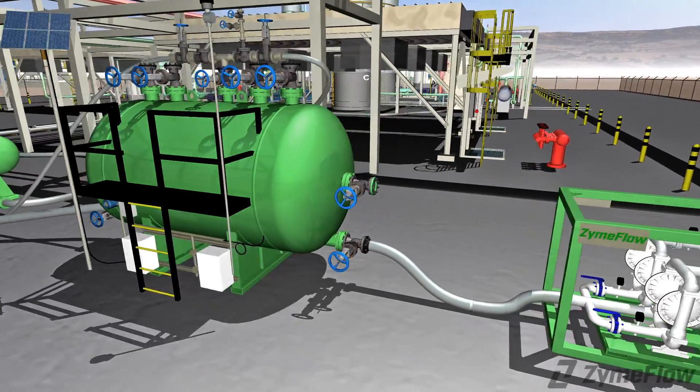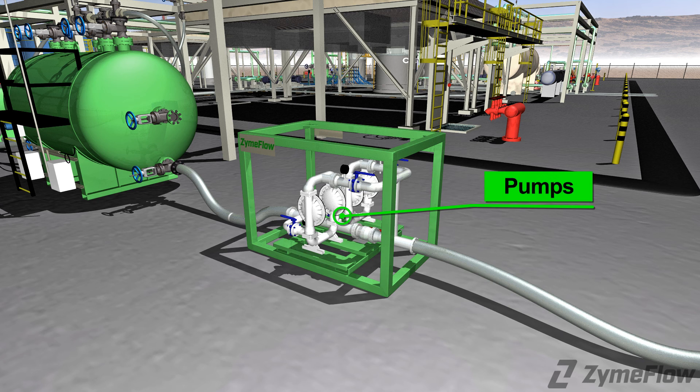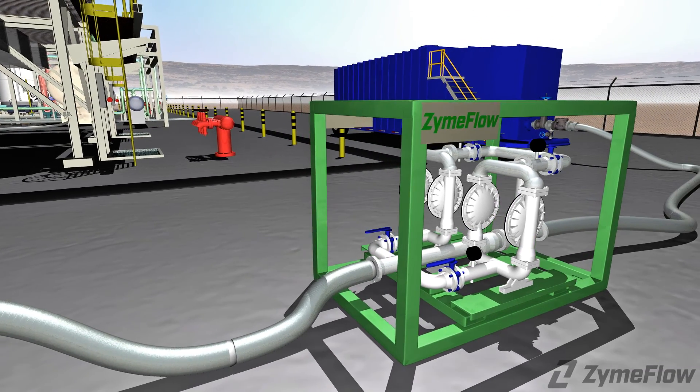ZymFlo's diaphragm pumps with integrated bypass are set downstream from the knockout drum. Skids may be set up in a tandem configuration for reliability and high flow. These pumps are versatile, leak-proof, have low friction, are insensitive to low pressure, and can handle liquids with different viscosity and suspended solids.